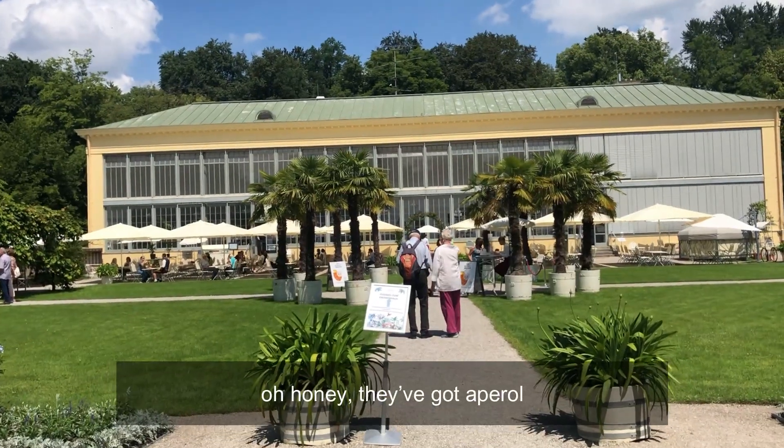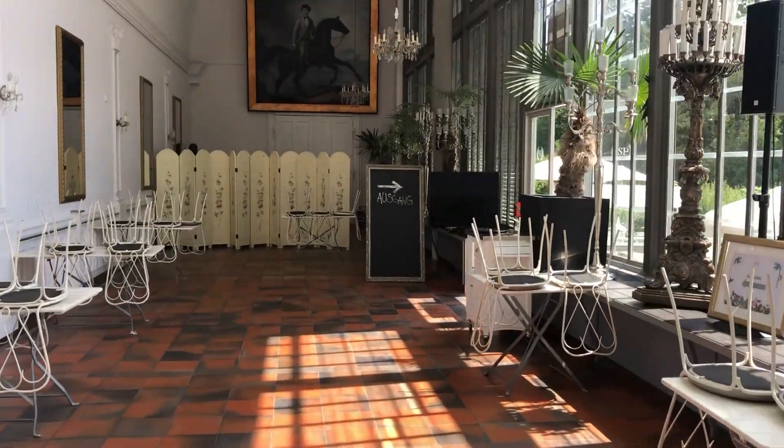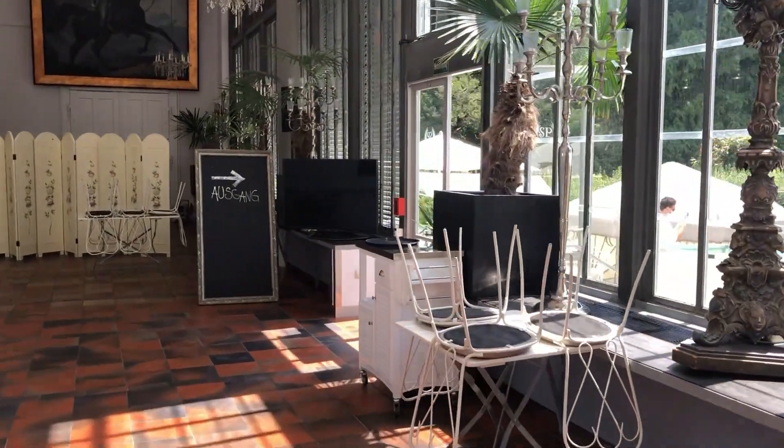They've got apple — I can't believe how beautiful this café is.